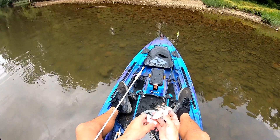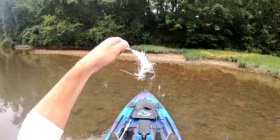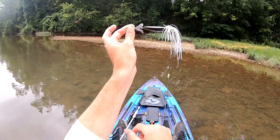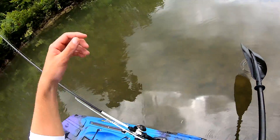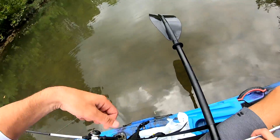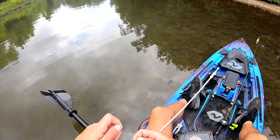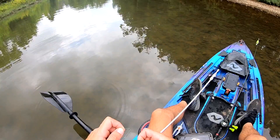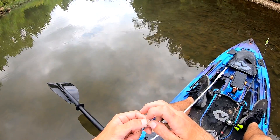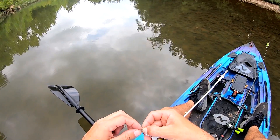If you guys are not familiar with what a grass burner is, this is what it is — basically a buzz bait but with this big fish-looking thing and a big skirt, two trebles, big one on the back. Swims like this and the prop spins like a buzz bait. That is what we're going to throw. Looks a little crazy but Jason has been catching some big fish on it. I've had this bait for probably two months and have not thrown it yet, but Jason's been hammering on it, so that convinced me to go ahead and get it out and give it a try.